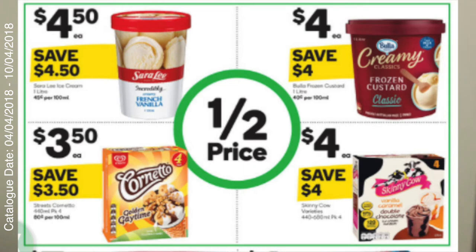Last week ice cream was really lacking in the catalogue, but this week they've come back. Sara Lee one litre ice cream is $4.50 — half price. The Cornetto Streets drumsticks, the golden gaytime flavoured ones, are $3.50. The Skinny Cow is also $4.00, half price. And they also have the Buller Creamy Classics frozen custard, one litre for $4.00. I'm definitely going to stock up on the Sara Lee and the Skinny Cow — I told my boyfriend when Skinny Cow went back to half price I'd buy a few boxes.